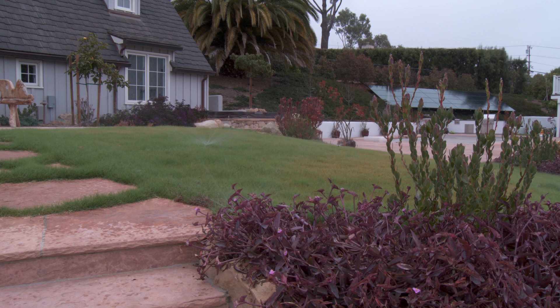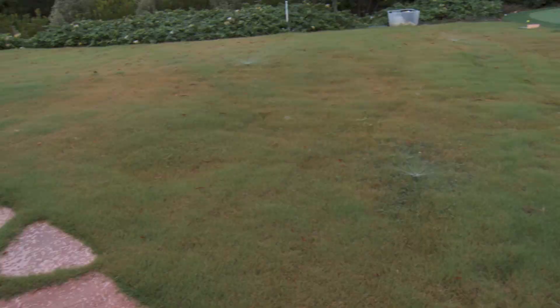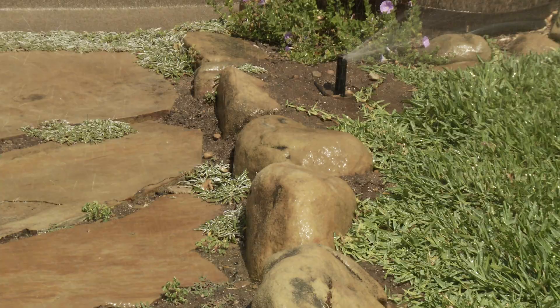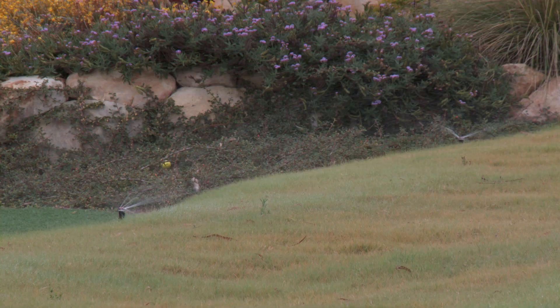We take our sprinklers for granted — they run when we're not around or in the middle of the night. There are clues when you look around your yard: patches that are yellow, plants that are dying, moss growing on the sidewalk, car or house windows being sprayed and leaving white water stains, or water in the curb. Take a walk about and look for the signs. They may be obvious — a puddle around a sprinkler head, a valve box full of water, or a cut or chewed drip line.